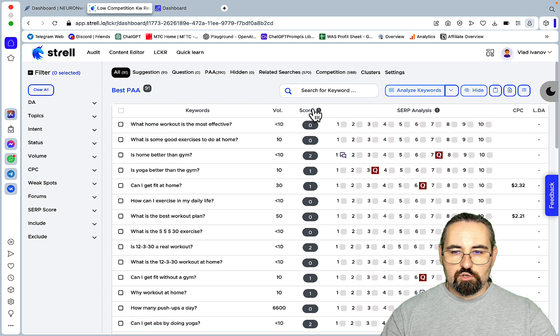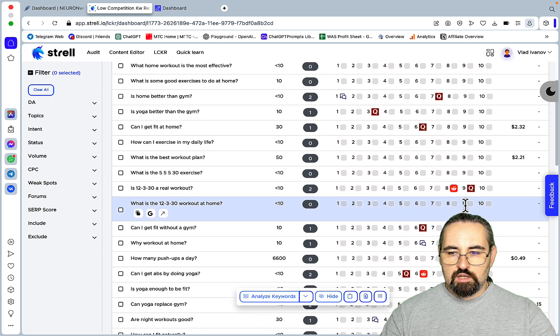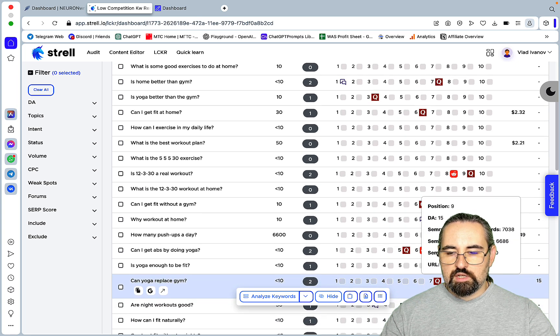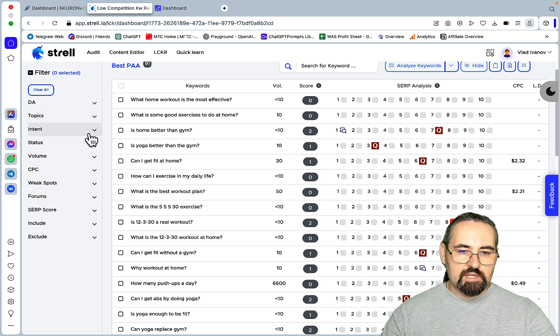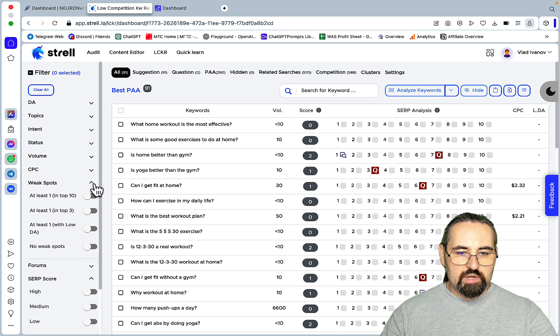You have a lot of information. You have your SERP score from lowest to highest — the higher the SERP score, the better. Whenever you see the Quora sign, you know that Quora is ranked number three out of the top ten results. There's also a pretty good filter sidebar. If I filter for medium SERP score, I don't have any. What about weak spots? A weak spot means at least one weak-quote-unquote domain in the top ten.